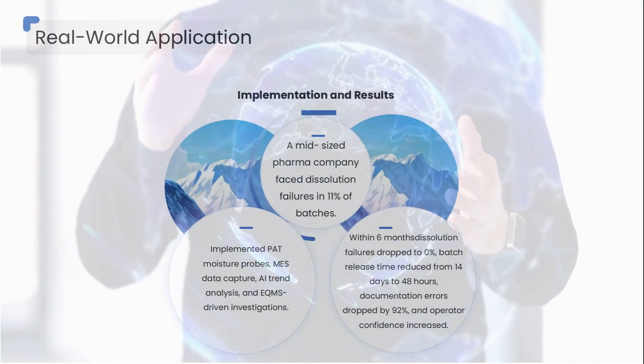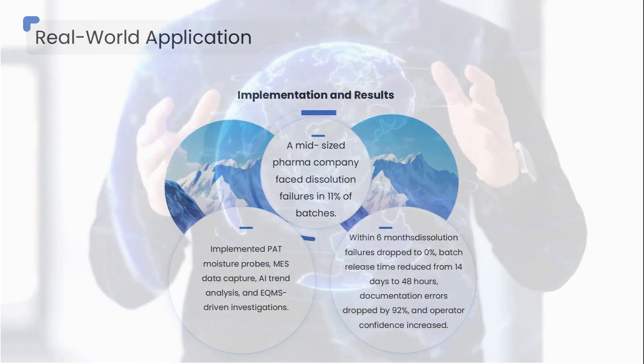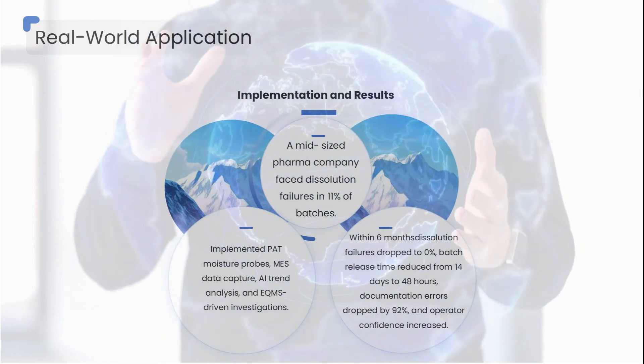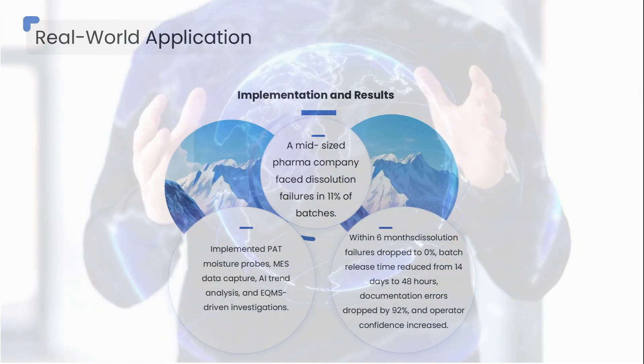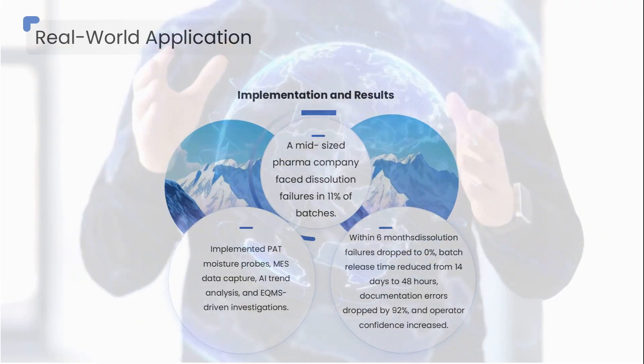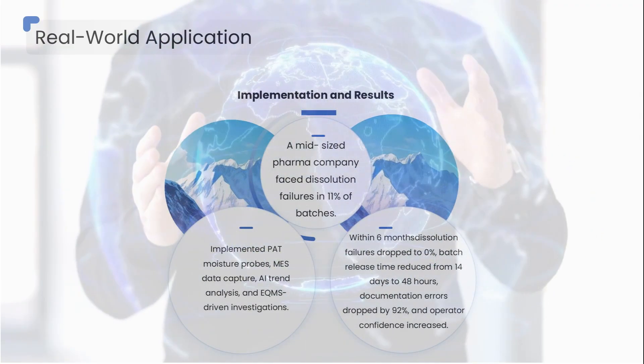They implemented PAT moisture probes, MES data capture, AI trend analysis, and eQMS-driven investigations. Within six months, dissolution failures dropped from 11 percent to zero.